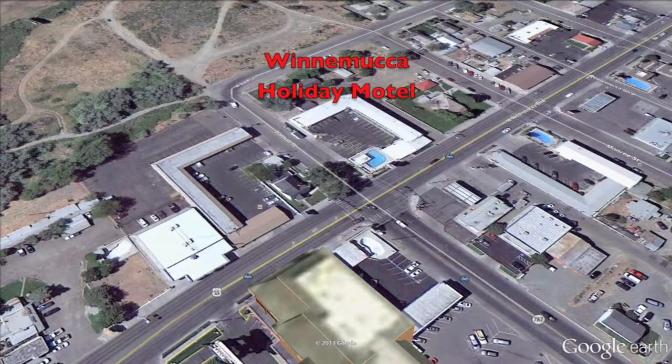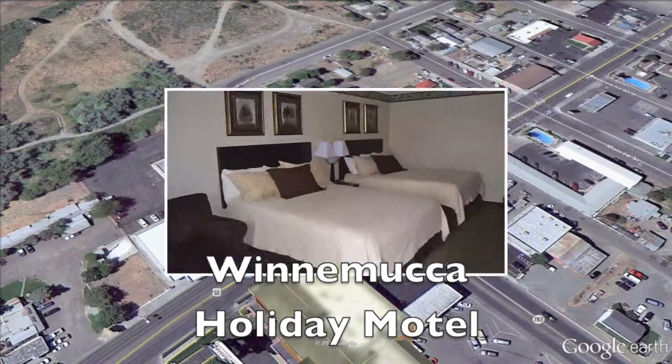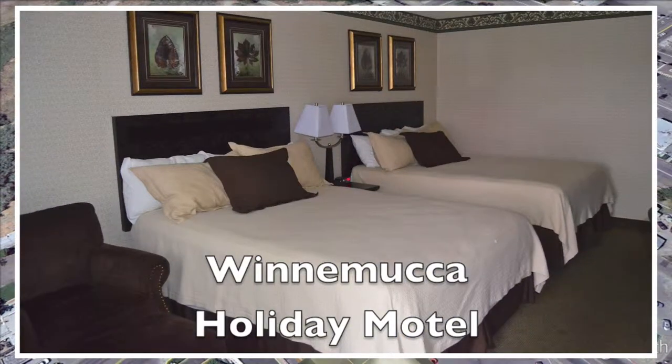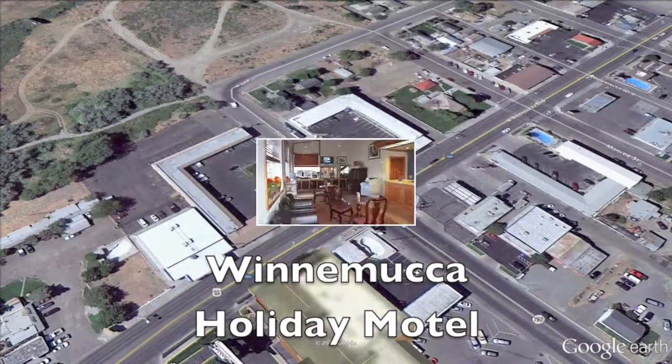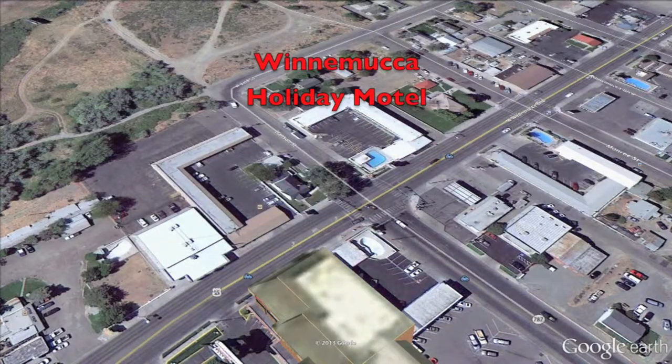Let's head across Hanson Street to the Winnemucca Holiday Motel. There are 40 guest rooms here, and they're kept very, very clean. They have in-room coffee makers, and they serve up a pretty good continental breakfast in the morning. There are tables and TVs in the lobby, and they also have an outdoor pool.